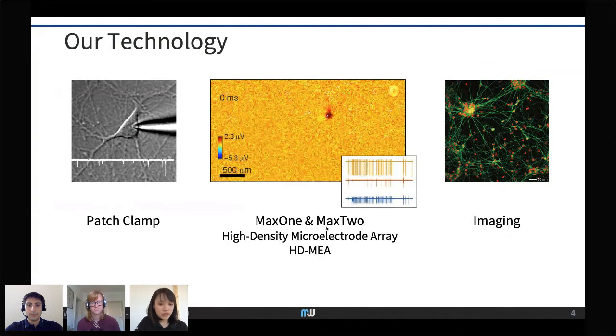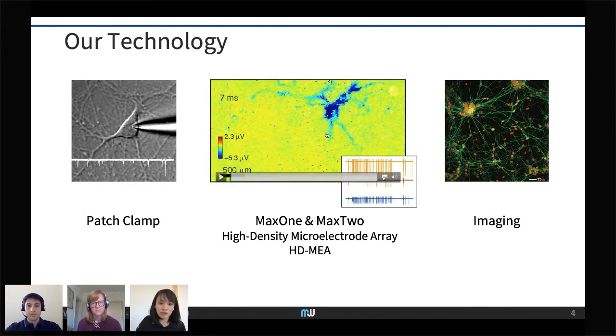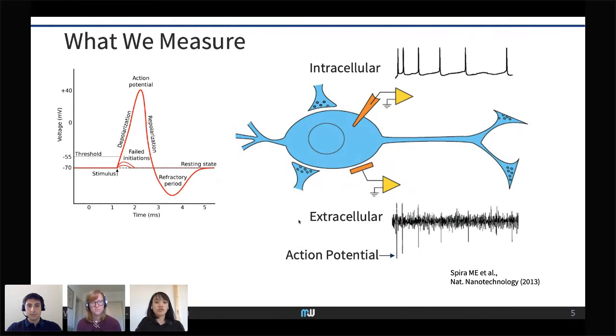Our products are called Max 1 and Max 2. Because of the high resolution, we can perform electrical imaging. For example, here is a single neuron's action potential — you can see it starts from the axon initial segment and spreads through the axons, so you can detect action potential propagation along axonal arbors for all cells on your array. With this, you can also extract cell morphology in a completely label-free way, repeatedly across multiple days.